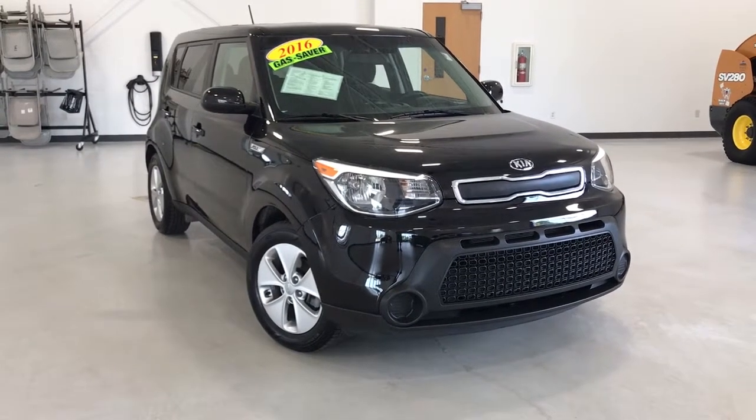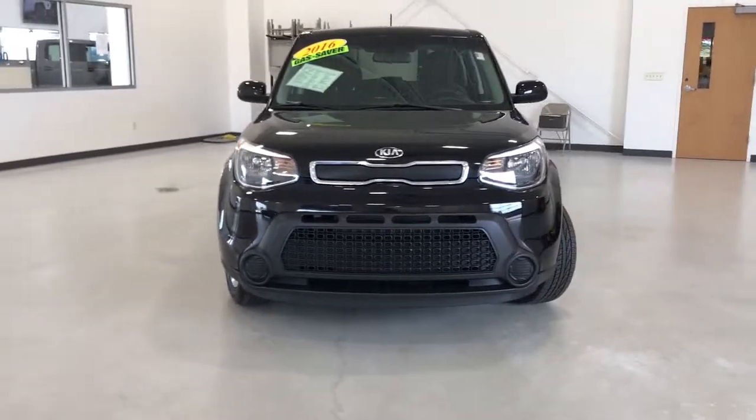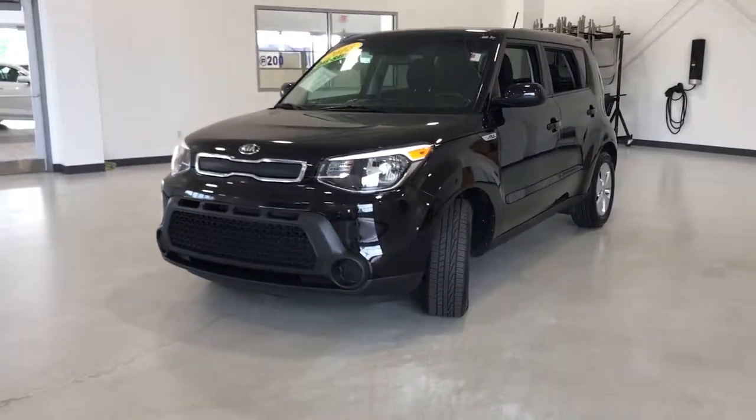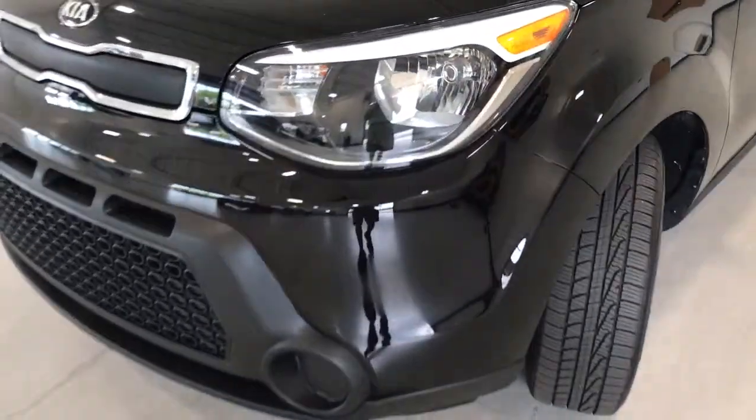Hop into the 2016 Kia Soul. This vehicle is an outstanding buy with fewer than 50,000 miles on the odometer. Drive your own unique sense of style in this iconic Soul, the spirited subcompact crossover SUV that's daringly different.